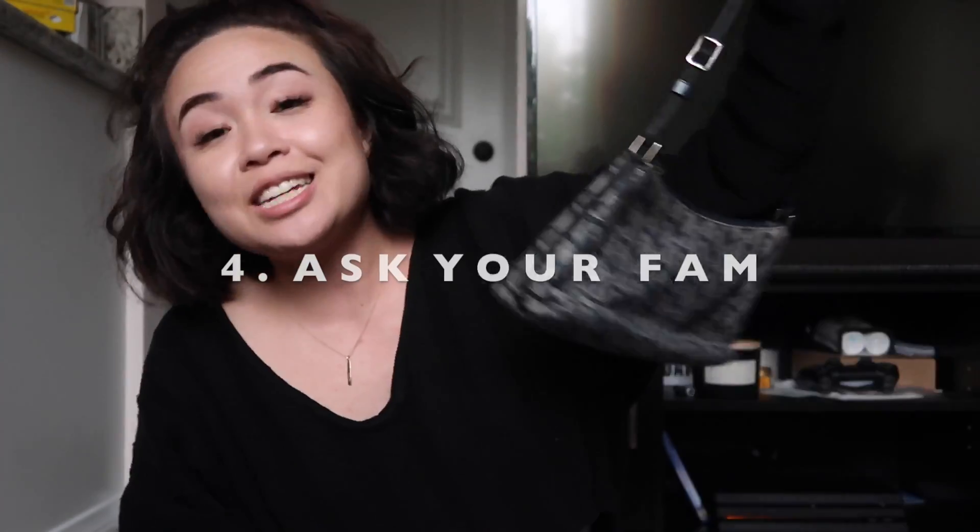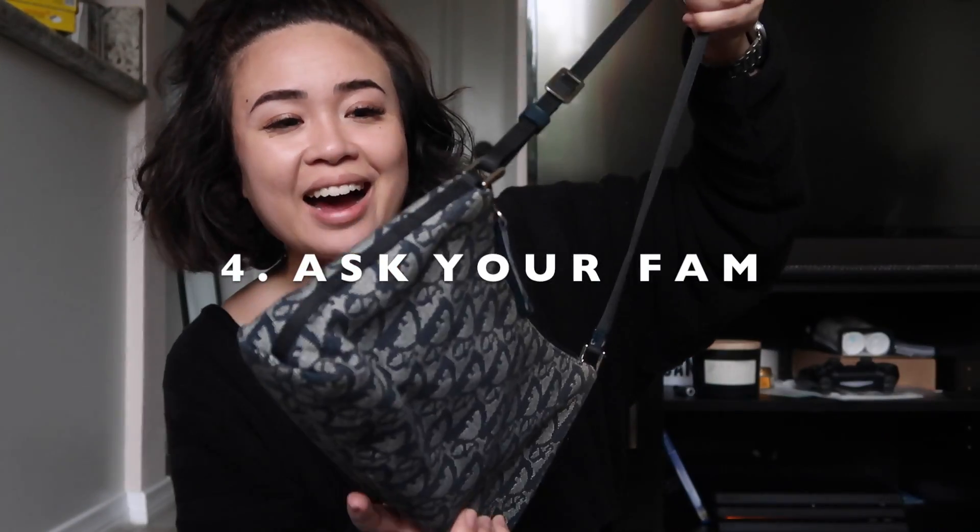The next way you can find a designer thrifted bag is asking for hand-me-downs. Oh my god, I'm so excited that I grabbed this, because this was actually my aunt's and she handed it down to me — maybe almost 10 years ago. She gave it to me because she was just over it, and I was like, yeah, I'll take it. I honestly wasn't a huge fan of the style, but I knew the brand name was obviously designer, so I should take it. And I eventually would come to love it. I'm really happy that I grabbed it.